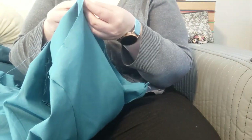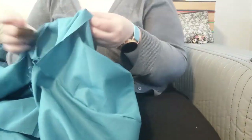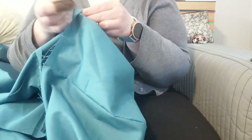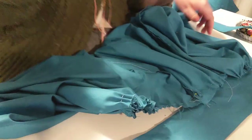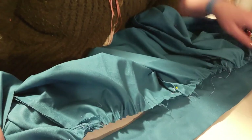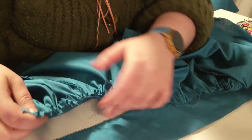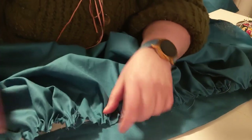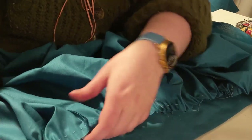Some hand sewing was necessary to cure this. This is just the gathering thread I'm using for the front panel, to help me ruche it all together to make that nice pleated effect at the top. Here I am fastening it to the front waistband, which I didn't mess up, fortunately. I'm just gently moving the gathers to arrange them more evenly so the skirt hangs nicely.